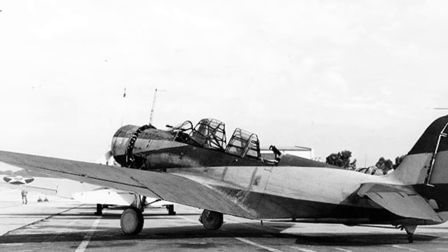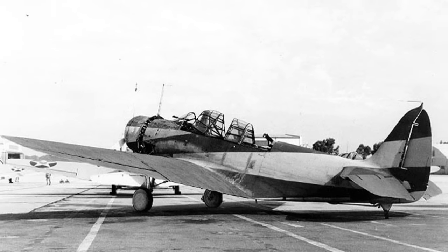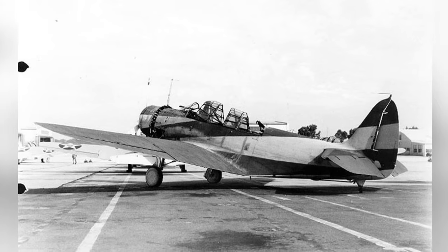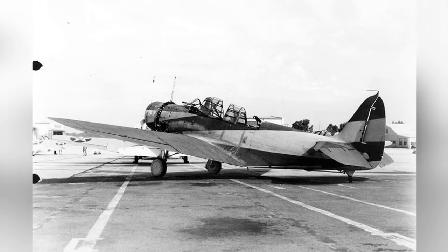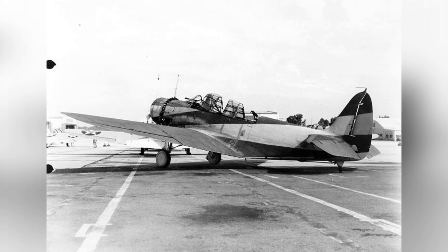A TBD-1 Devastator plane from Torpedo Squadron 3 with the experimental camouflage design No. 8 by McClellan-Barclay is seen in a photo taken at Naval Air Station, North Island, California, United States on August 22, 1940. This is the second of three photos.